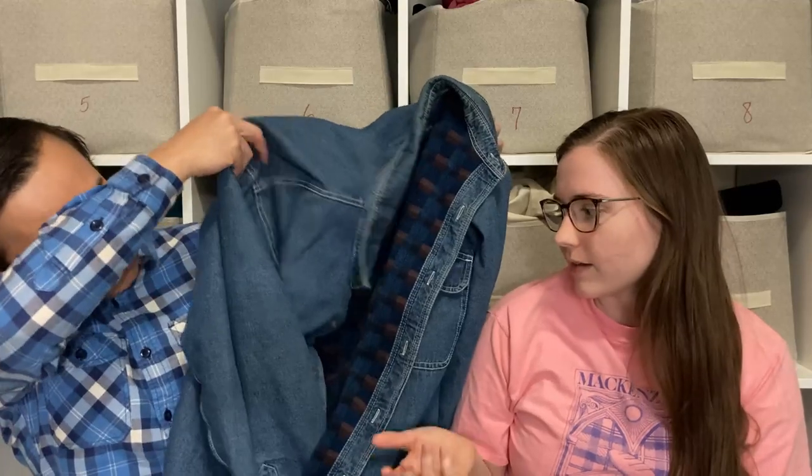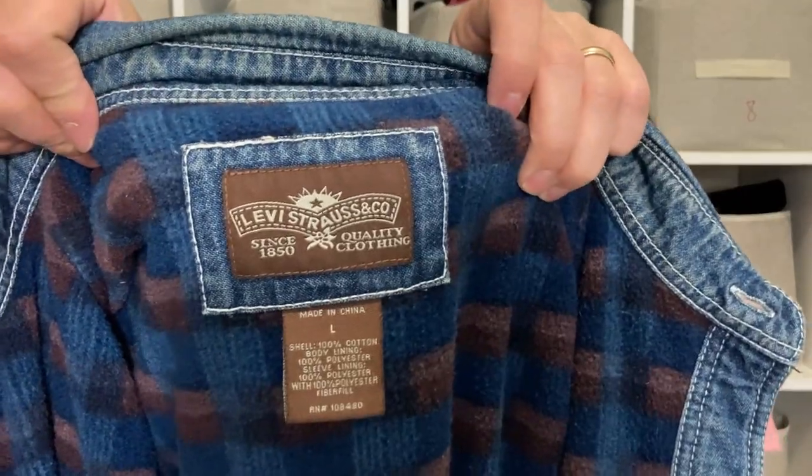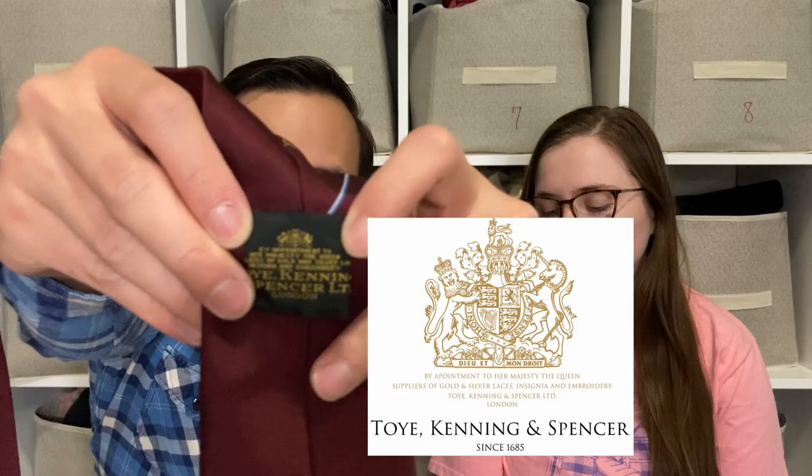We picked up a Levi's jacket with some yellowing staining — we had it in the maybe pile, but think our stain remover will get it out. Last but not least, a tie by Toye Kenning Spencer in a really nice maroon pattern. Comps suggest about $25, and I might wear it once or twice while it's listed. We're learning more about ties — out of a hundred you look through, there's maybe one gem, and I wanted to try this one.